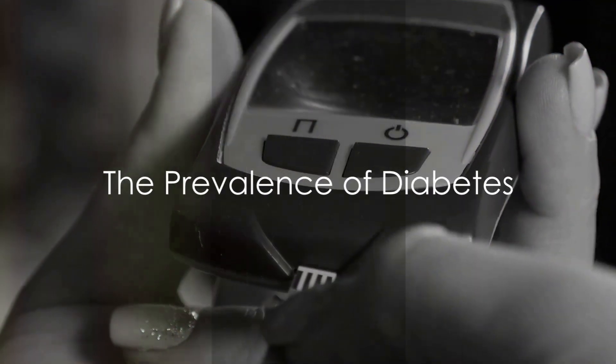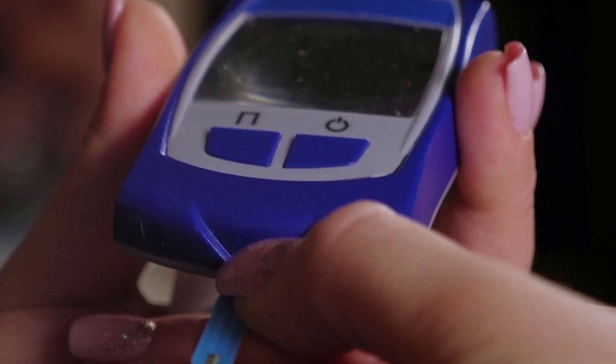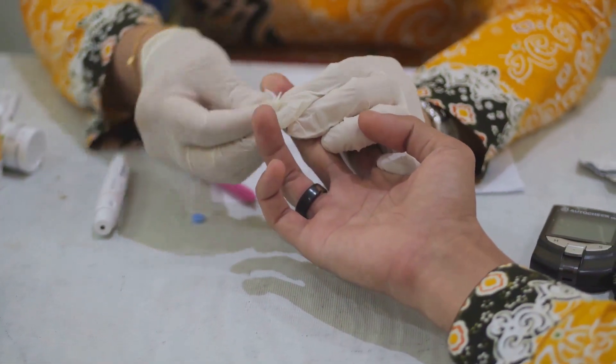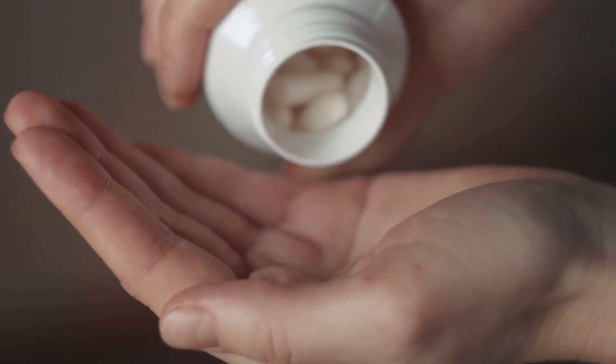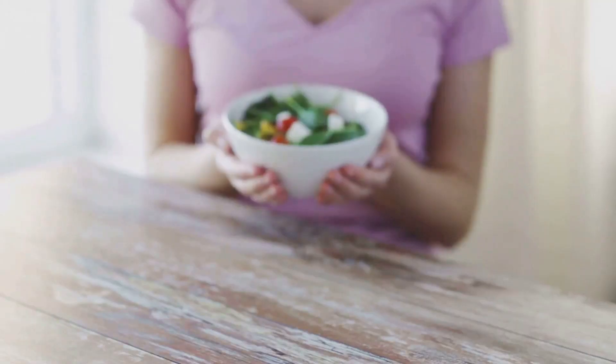Did you know that almost half a billion people worldwide are living with diabetes, a disease that can turn life upside down? This global issue calls for effective treatments. Enter homeopathy, a natural method that packs a punch against diabetes, but fear not —